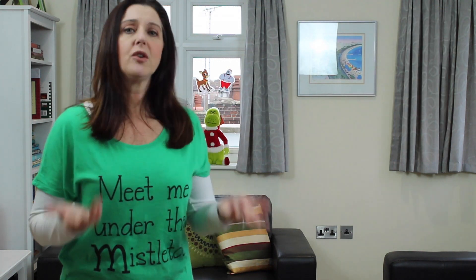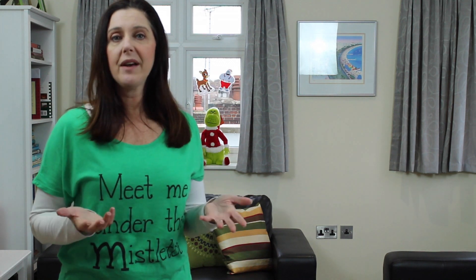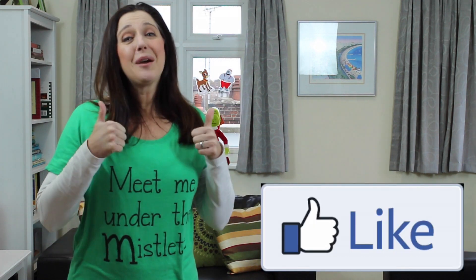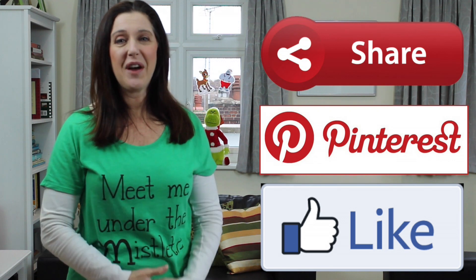This brings me to the question: if you're British, what can you add to this list that perhaps I missed that you enjoy for Christmas Day dinner? Americans, doesn't it sound like the British Christmas Day dinner is a lot like our Thanksgiving? Like, pin or share this video if you found it valuable.